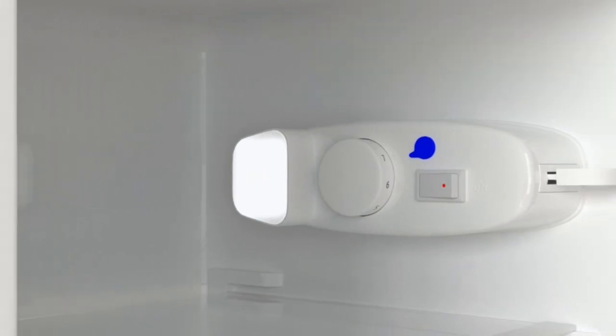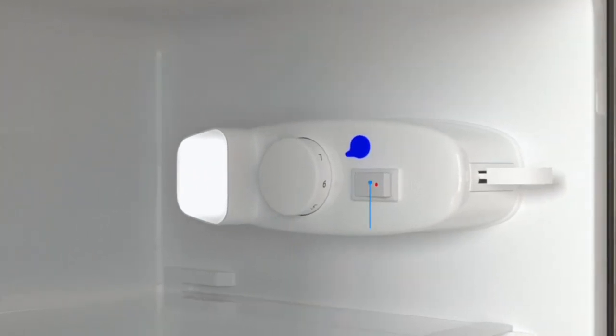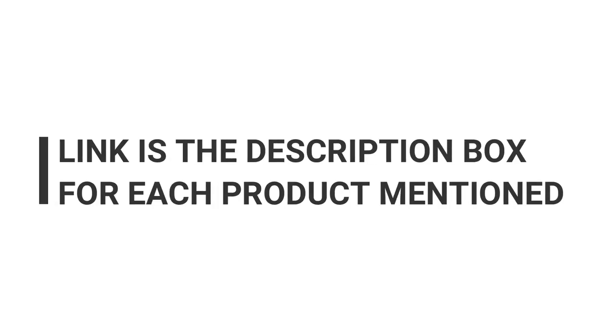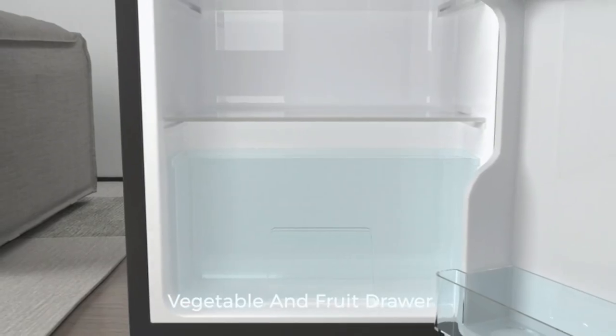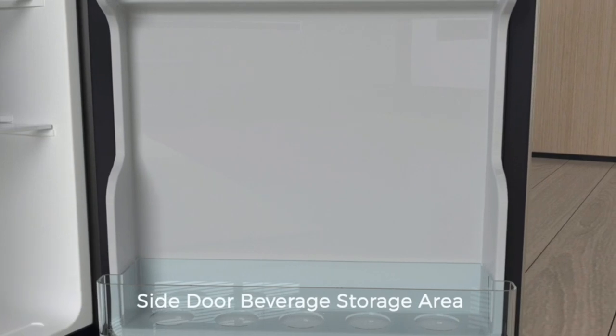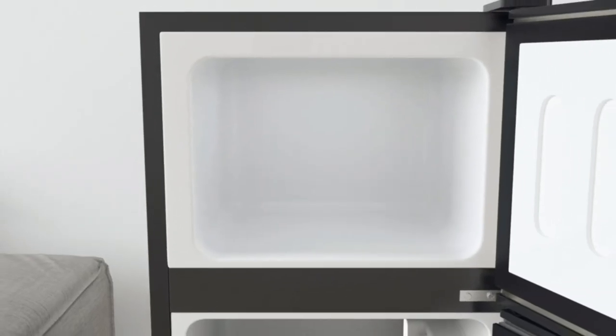In this video, we'll be exploring the top picks for the best quiet mini fridge available on the market today. We've done the research and testing so you don't have to, and we'll be sharing our findings with you. We'll be looking at various factors such as noise level, capacity, energy efficiency, and other features that make these mini fridges stand out from the rest.